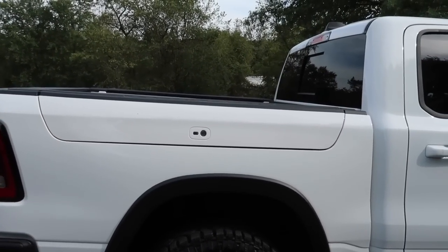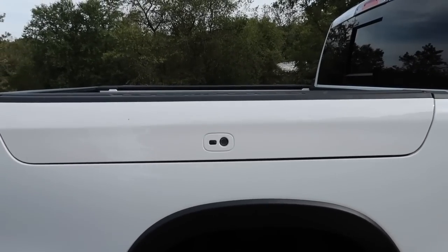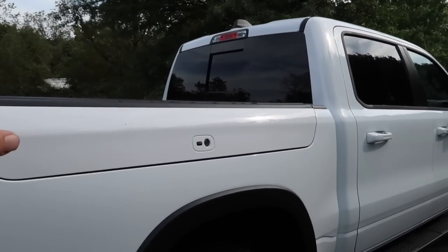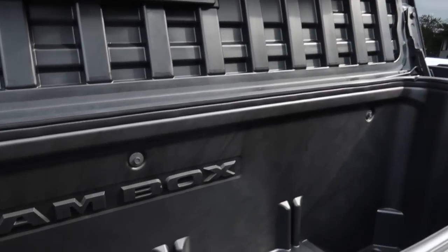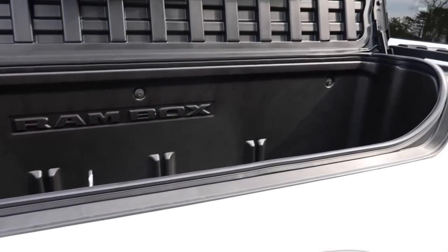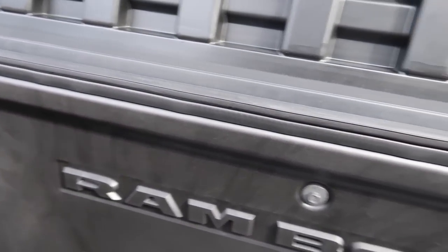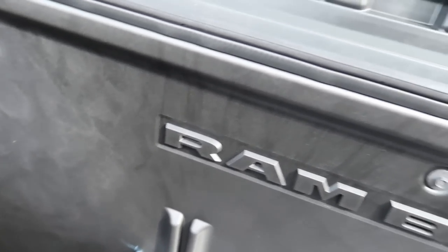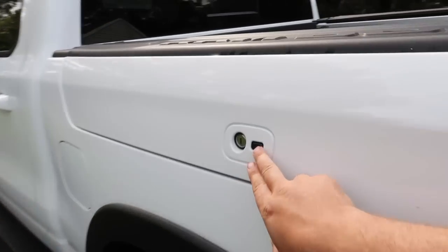Here's something we didn't have on the last Ram or any of the Rams I've ever had — the RamBox. After only having this truck one day I cannot live without it. You open it up like that, you've got all this space to store things. It's got a nice seal so you can keep things dry, or you can pour ice in here and use it as a cooler.